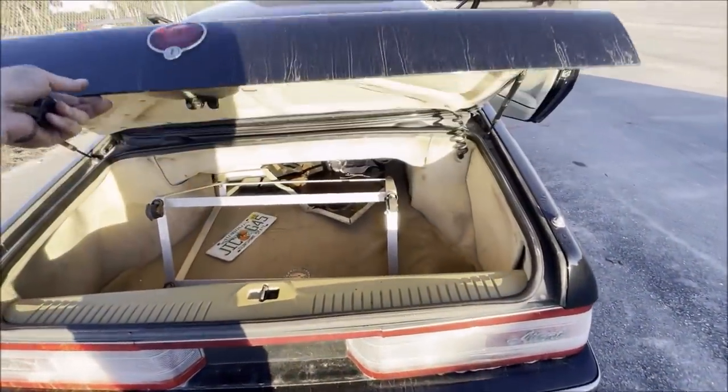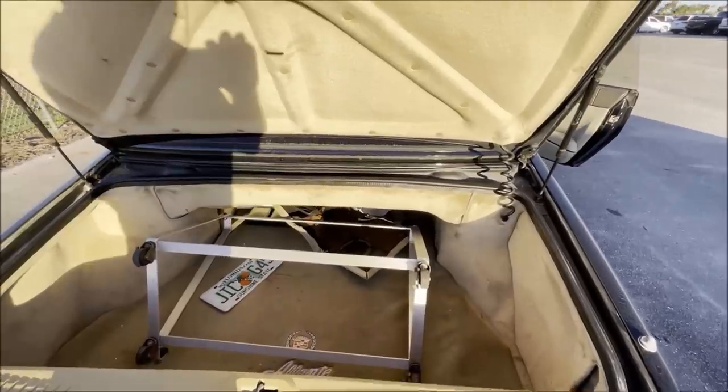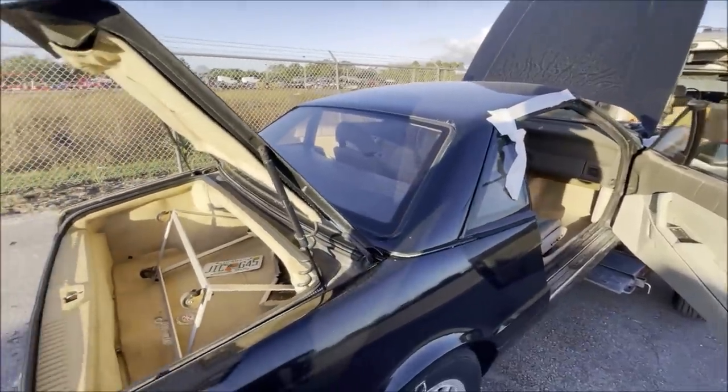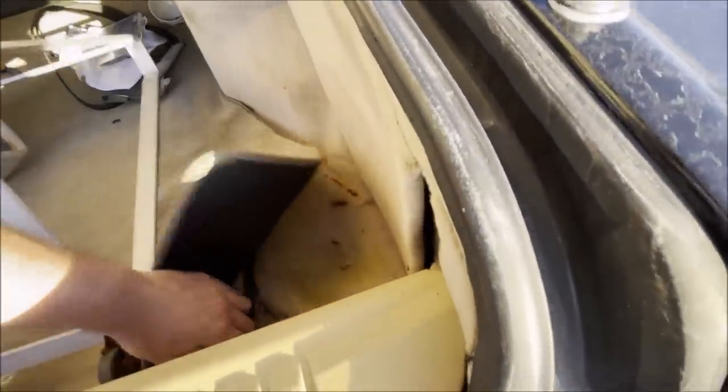Let's see how much water is in the trunk. Not only do I have the hard top — which is very valuable — but it also has the rack. This is what covers the battery; it looks pretty good. Nope — full of water.